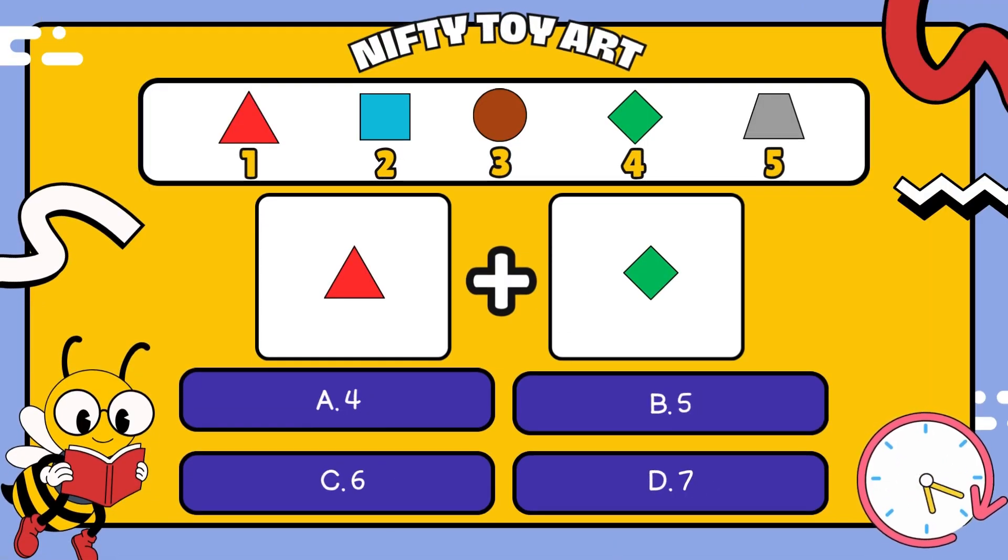Look up there, we have so many cute shapes here. There's the red triangle number one, the blue square number two, the brown circle number three, the green rhombus number four, and the gray trapezoid number five.